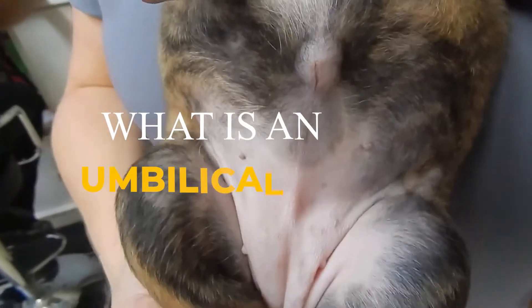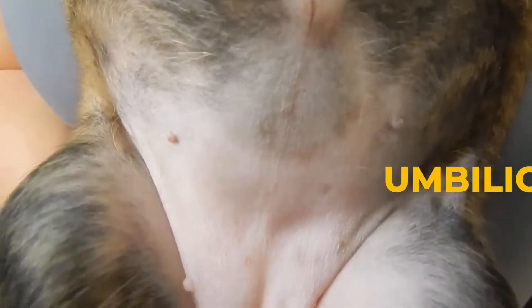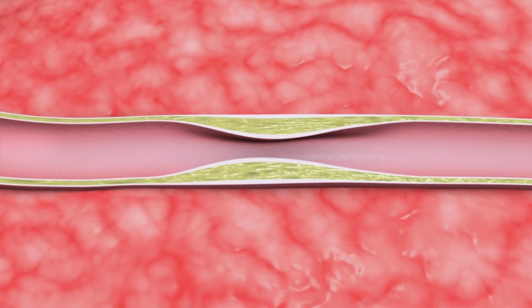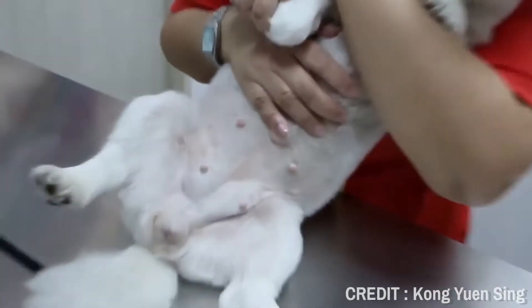What is an umbilical hernia? An umbilical hernia is when something protrudes from the area around a dog's navel. This could mean a protrusion of abdominal lining, fat, or organs. This type of hernia occurs when the umbilical ring doesn't close after birth.